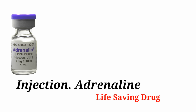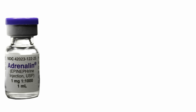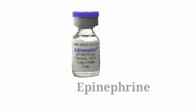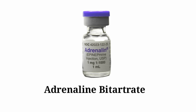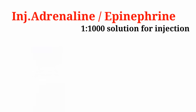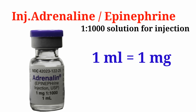Injection Adrenaline is a life-saving drug used in emergencies. It belongs to the class of medicine called Vasopressors. The other name of Injection Adrenaline is Epinephrine. The composition is Adrenaline Bitartrate. Injection Adrenaline or Epinephrine is a 1 in 2000 solution for injection, where each ml is equal to 1 mg of Adrenaline.